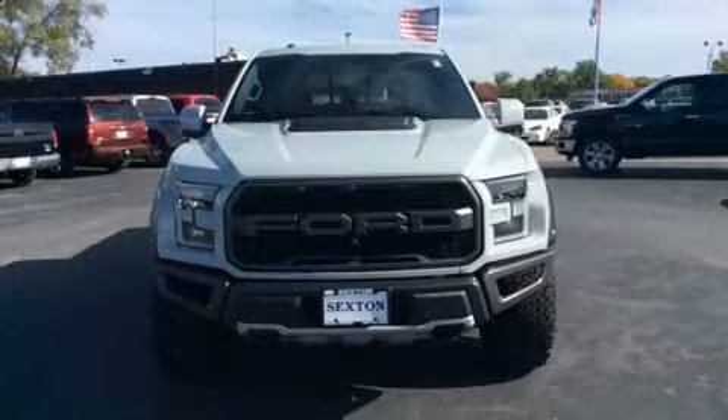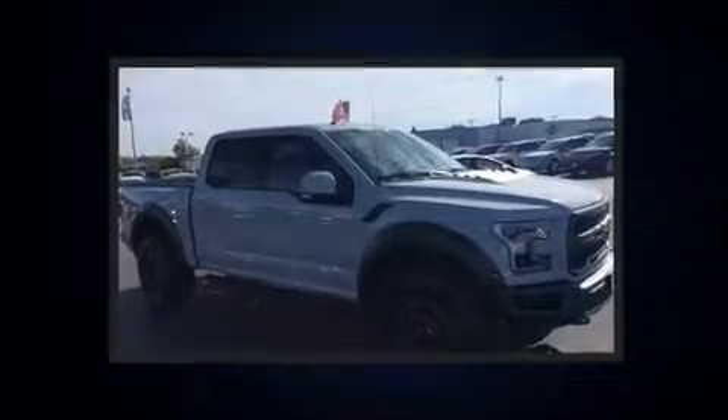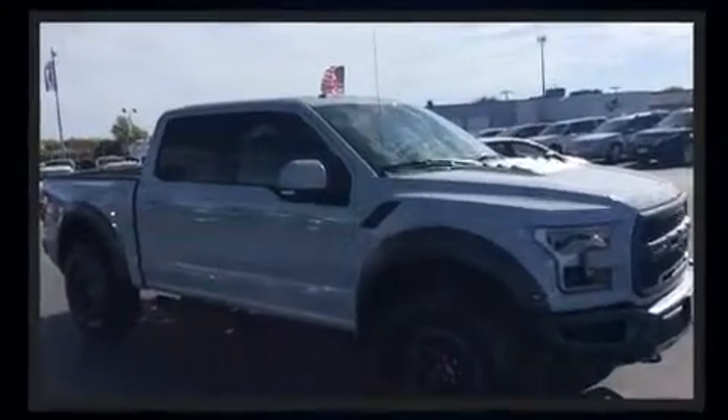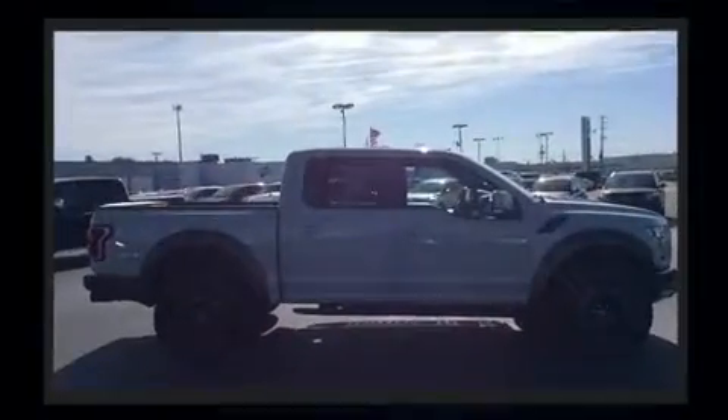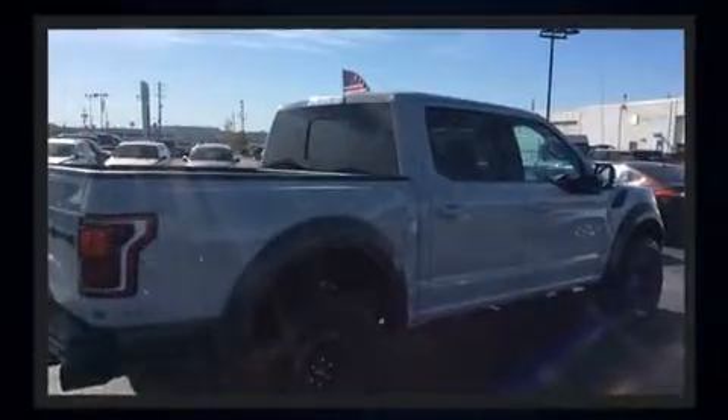Get excited about the 2017 Ford F-150. This four-door, five-passenger truck still has less than 15,000 miles. It features four-wheel drive capabilities, a durable automatic transmission, and the 3.5-liter six-cylinder engine.